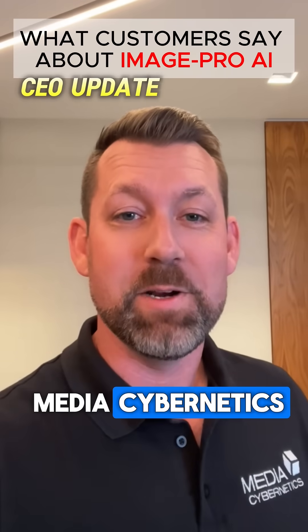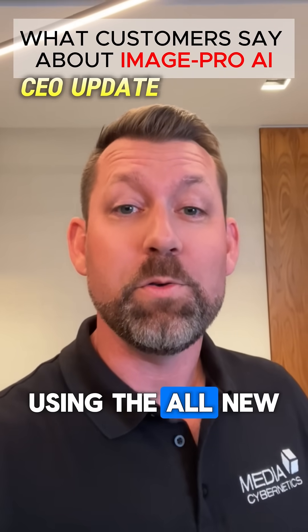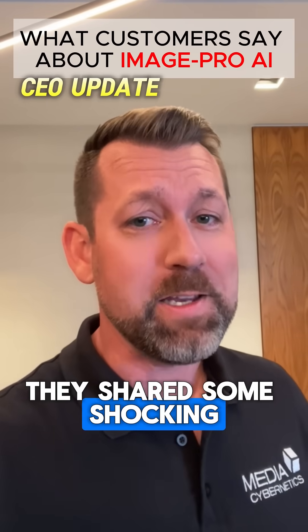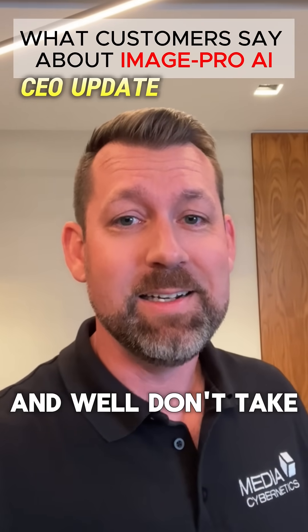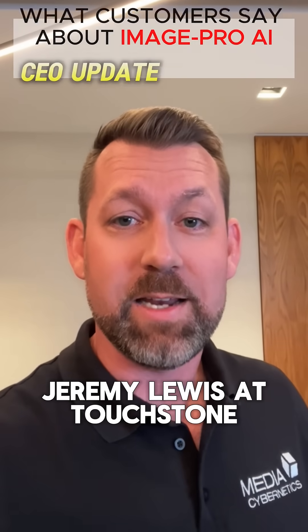Nick Beavers here with Media Cybernetics. I recently had a wonderful discussion with a customer using the all-new ImagePro AI software. They shared some shocking stories, to be honest, and don't take my word for it — let's just hear from Jeremy Lewis at Touchstone.